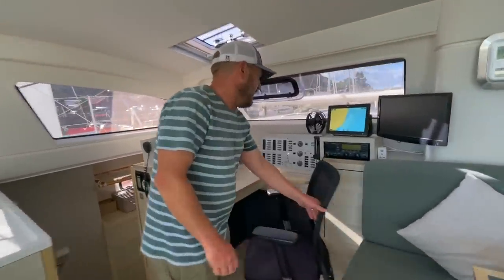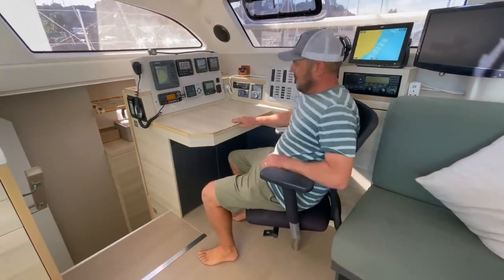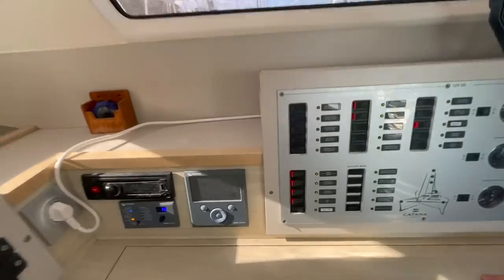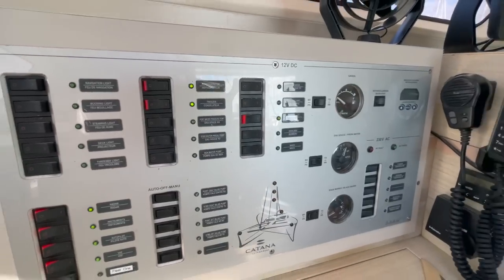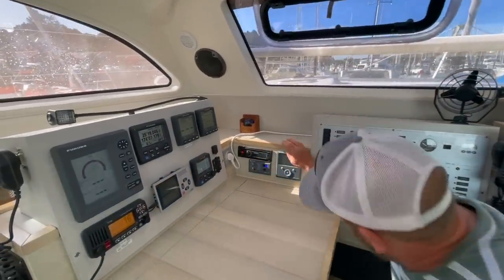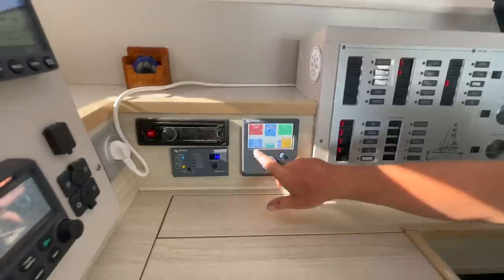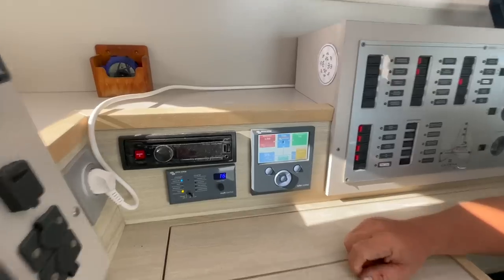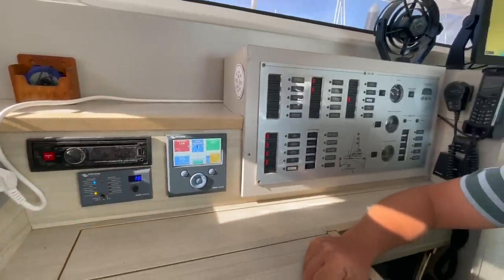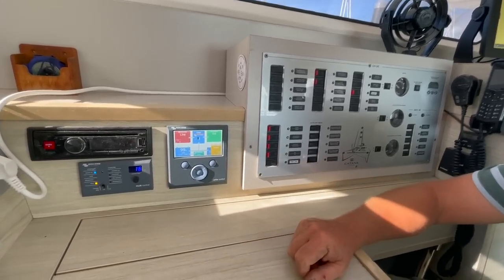Inside the boat, there's a wonderful chart table — always a big bonus these days. There's an adjustable seat that will hold you in if the boat's moving around. From here you have the control panel for all the switches and electrical systems on the boat. There's a Victron controller which tells you everything the batteries and charging systems are doing. The lithium batteries are currently showing full. We have solar panels, AC input, and generator input — it's currently on float because the batteries are nice and full, and you can see little animation showing what's going on.